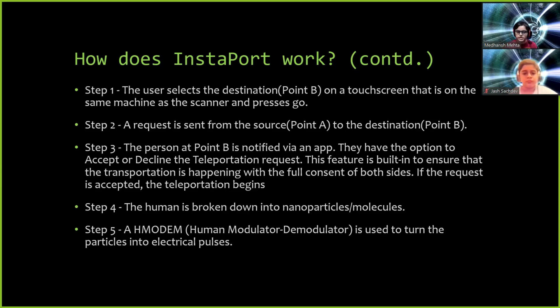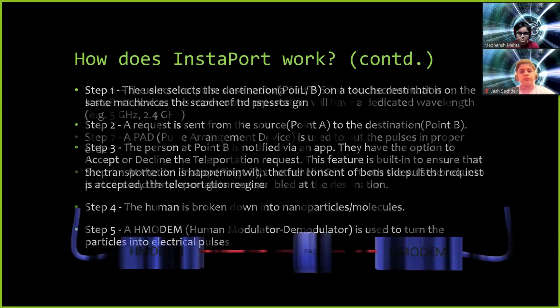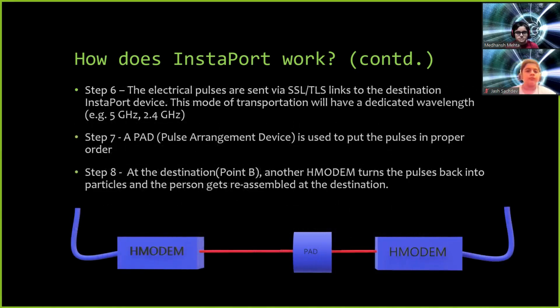The human is broken down into nanoparticles, and an H-modem, which is a human modulator-demodulator, is used to turn the particles into electrical pulses. The electrical pulses are then sent via SSL or TLS links to the destination Instaport device. This mode of transportation will have a dedicated wavelength, like Wi-Fi has a wavelength of 2.4 GHz or 5 GHz. At the destination, a PAD, which is a pulse arrangement device, is used to put the pulses in proper order, and another H-modem turns the pulses back into particles and the person is reassembled at the destination.